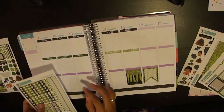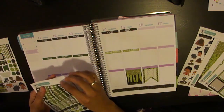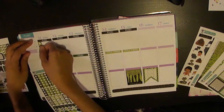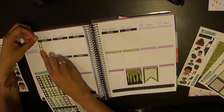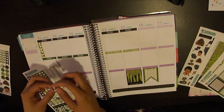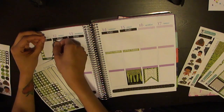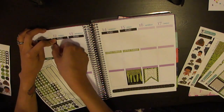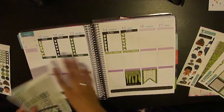Now I'm going to add my checklist flags to the to-do sections. I'll use the heart checklist flags, and the nice thing is they're all different patterns so I don't have to worry about alternating — the color scheme all goes together, so I can use them in any order without needing to match colors. I'll go ahead and lay those down.